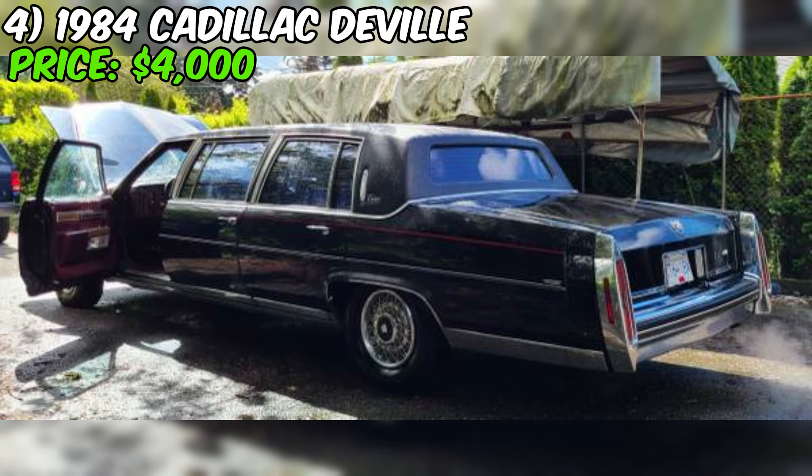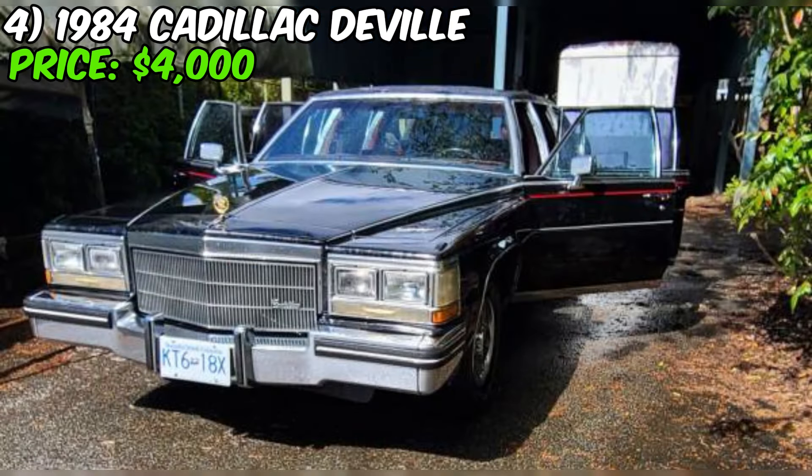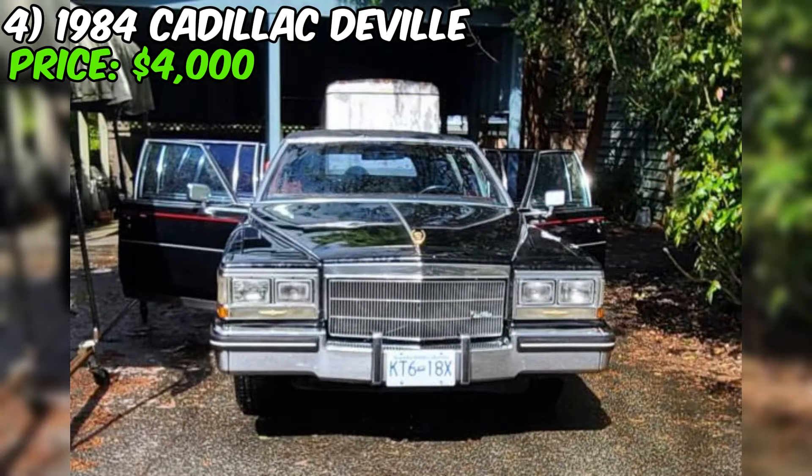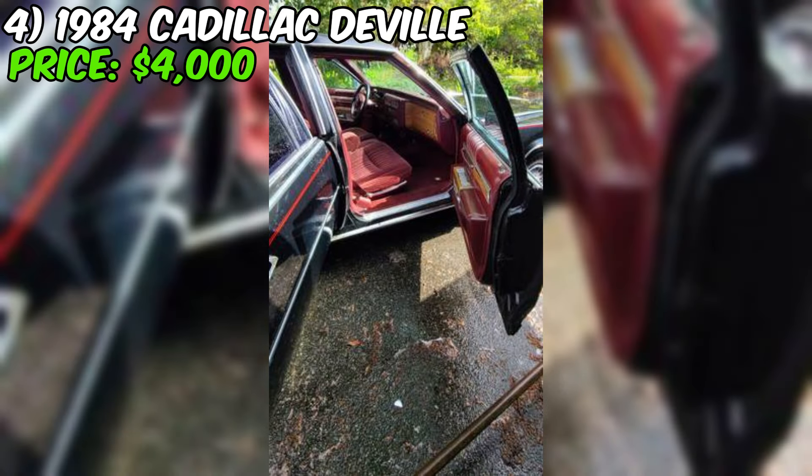A 1984 Cadillac DeVille limo is up for sale on Craigslist for just $4,000. The seller admits the condition is only fair, with cosmetic issues like rock chips, dings, and peeling paint. But if you're looking for a unique ride with a ton of character, this DeVille could be just the thing. Under the hood, you'll find a 4.1L V8 engine paired with an automatic transmission. The transmission was rebuilt about five years ago, and the seller also replaced the tires, brakes, spark plugs, and wires at the same time, so it sounds like they've put some work into keeping it running strong.